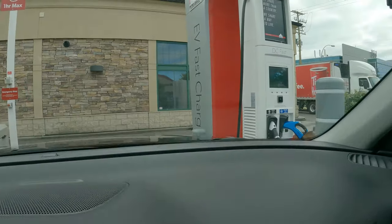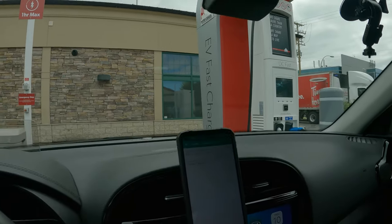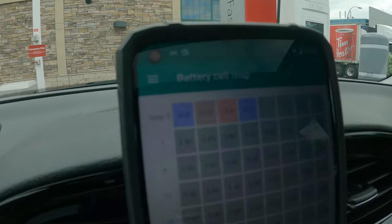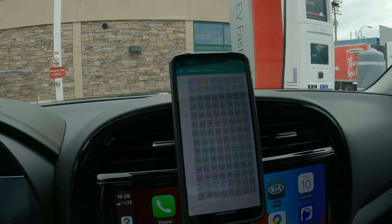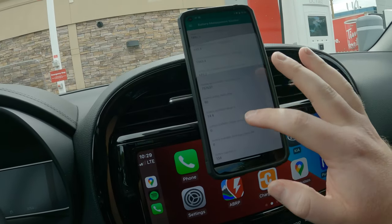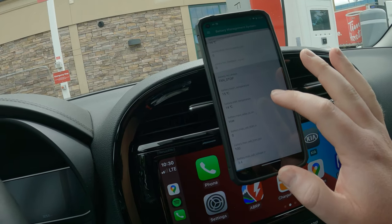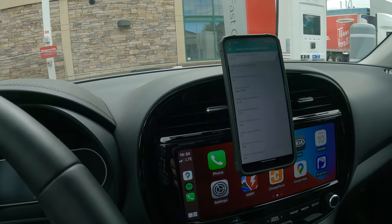All right guys, as you can see we have arrived at the fast charger. There are two of them. I've got SoulSpy on my other phone — let's have a look at our battery. It's about 16 to 18 degrees depending on the cell, which should in theory give us a nice charge. Our max temperature was 18 when we were coming here. Right now it's down to 14 to 15 degrees. Let's try and charge and see what we get.